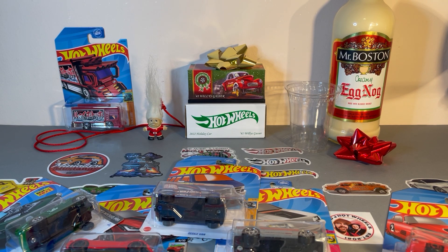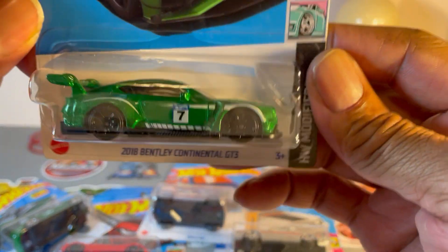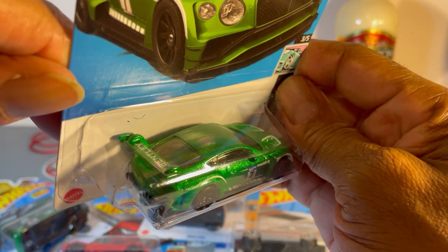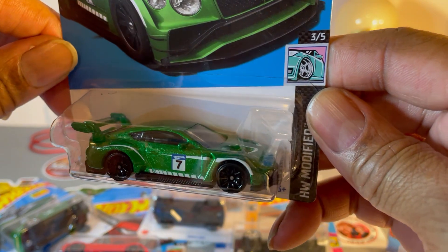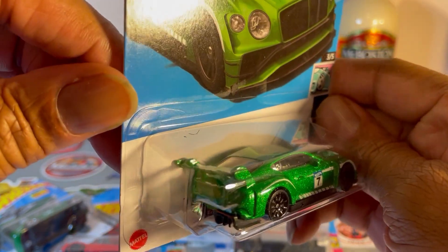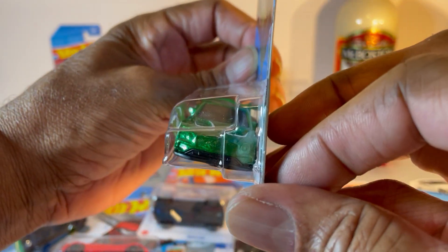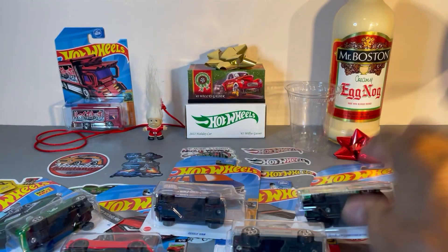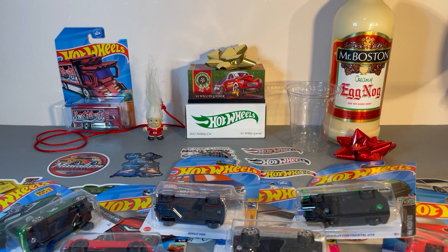The British are coming — Bentley Continental GT3, now in metallic green with white stripes. Very nice, just needs some detail.